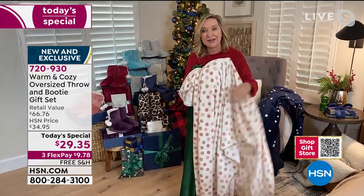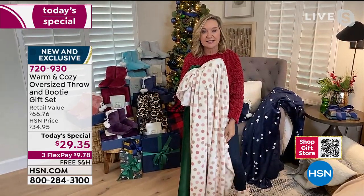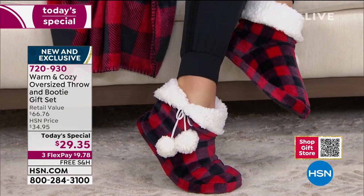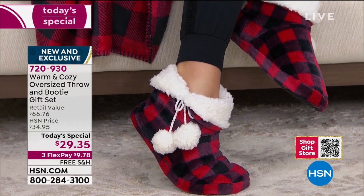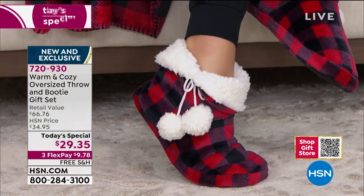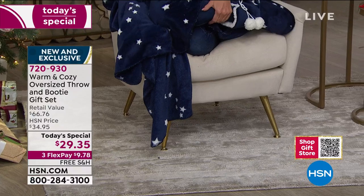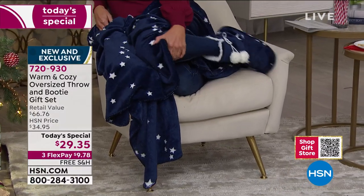This is such a great giftable because it's two-in-one, and each gift is a standalone gift — you could pay this much for just the booties or just the blanket and you're getting both. A lot of people are ordering multiples and splitting them up, or keeping one for themselves.